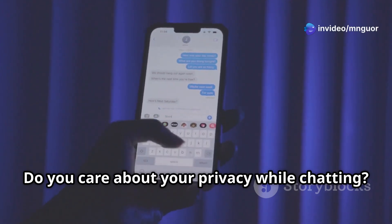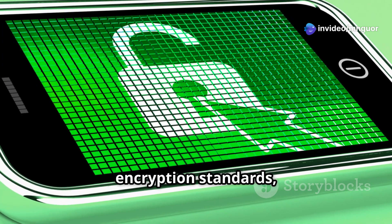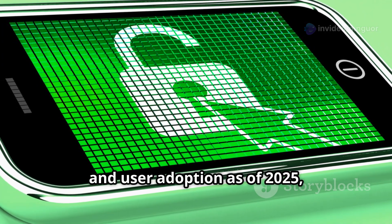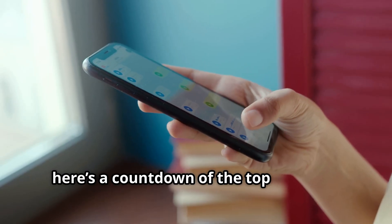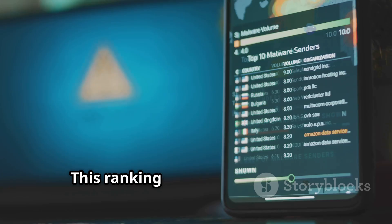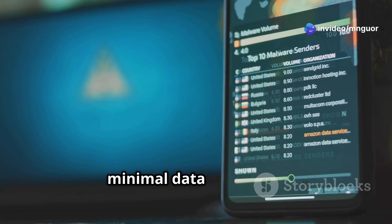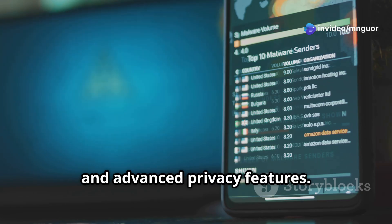Do you care about your privacy while chatting? Based on the latest trends in privacy, encryption standards and user adoption as of 2025, here's a countdown of the top 10 most secure messaging apps from number 10 to number 1. This ranking considers factors like end-to-end encryption, open source code, minimal data collection and advanced privacy features.